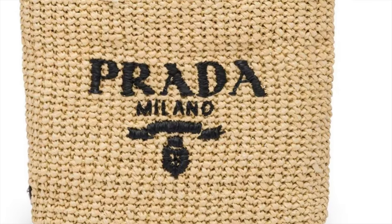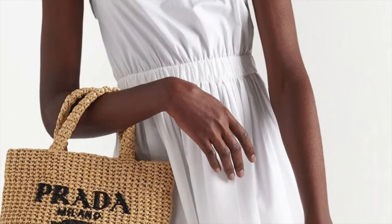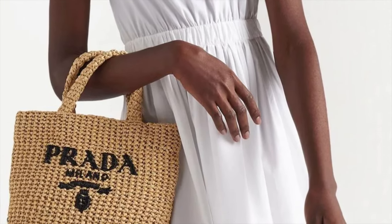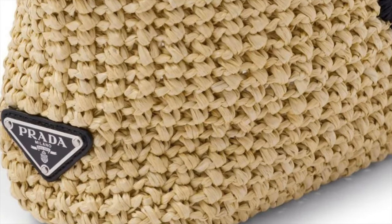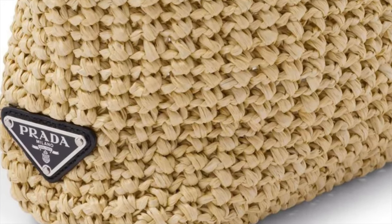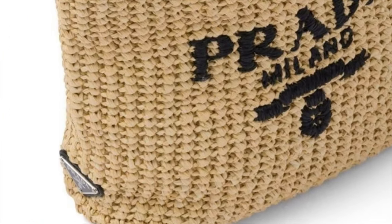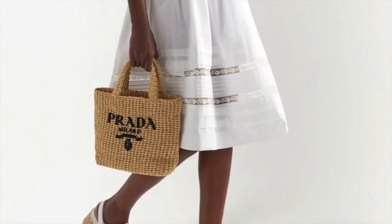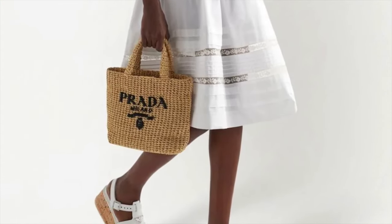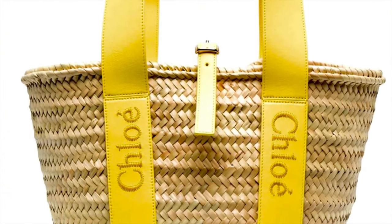This is another raffia tote bag from Prada — a small logo embroidered bag. What I love about it is that it features Prada's two iconic house logos: the triangular logo plaque on one side and embroidery to the front. It's a very practical piece that shows off the label's signature styles. It's perfect for those Sunday strolls at the farmer's market with your white dress.